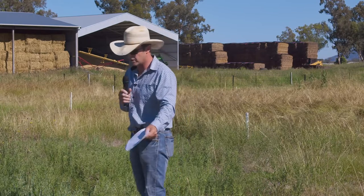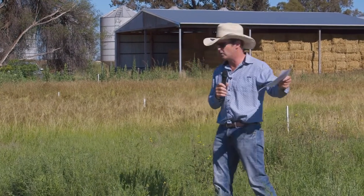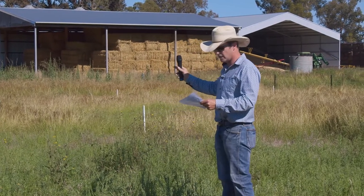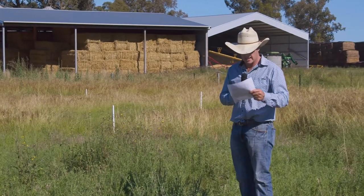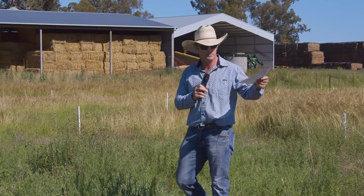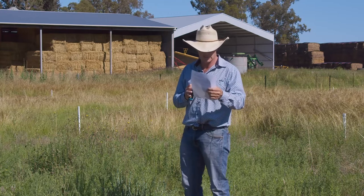The first treatments I put down were the pre-emergent treatments. I'm standing on one here — flupropanate (Tussock) at three litres per hectare. You can see there's a bit of difference between that and the roundup over on my right-hand side. Pre-emergent treatments were applied 10th of August, about four months ago. Post-emergent treatments — glyphosate and a post-emergent flupropanate — were applied about two months ago.